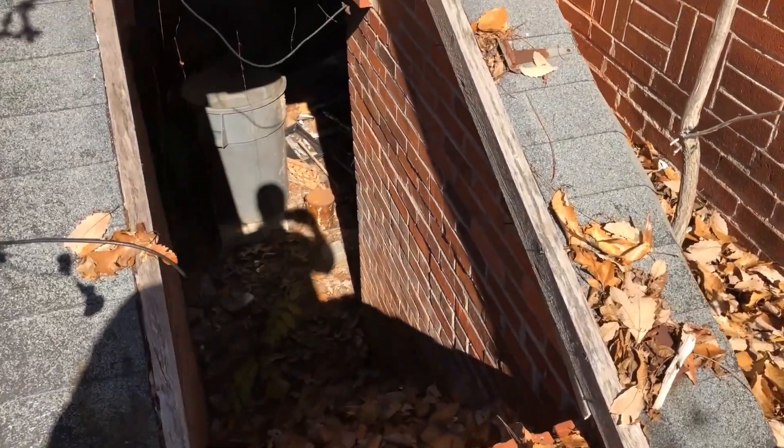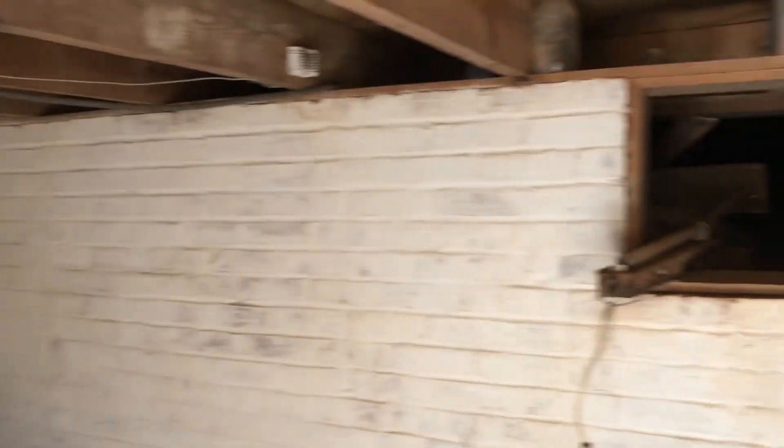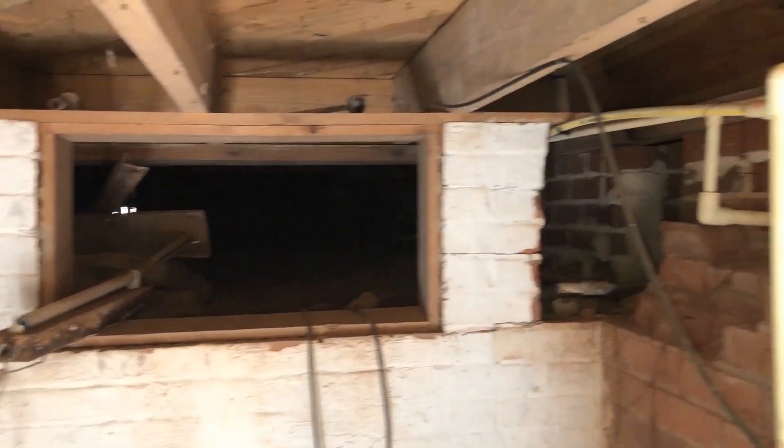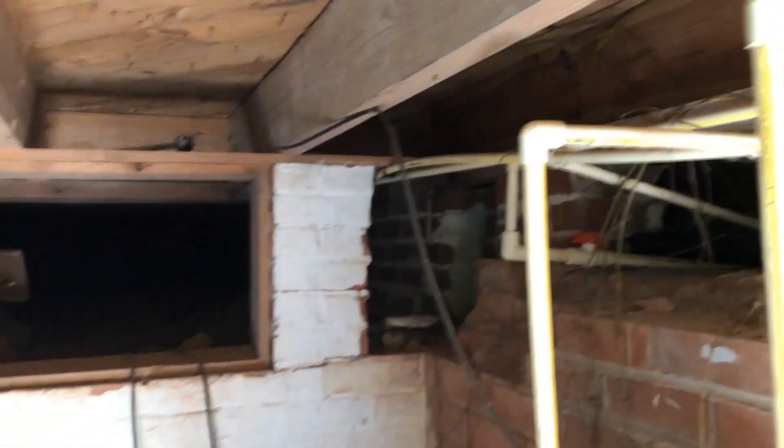I found a cellar on the back side of the property. I'm going to go down in here and check it out. There's all kinds of stuff down here — it's not a huge cellar. There are old trophies. It's a tiny little cellar, not much to see, but I thought it would be cool.